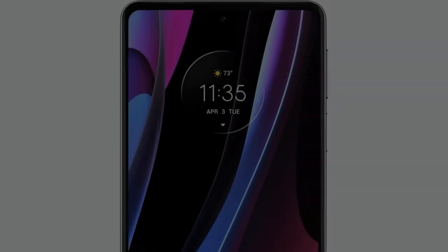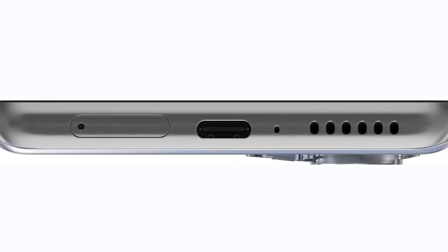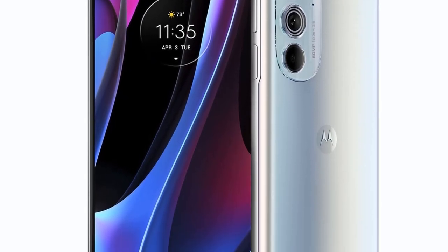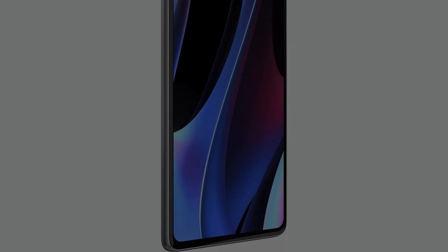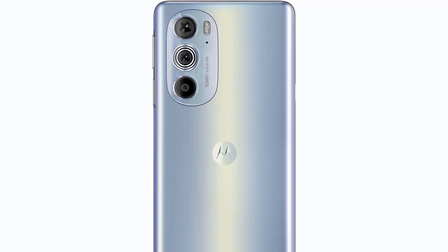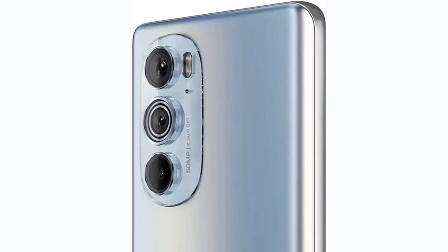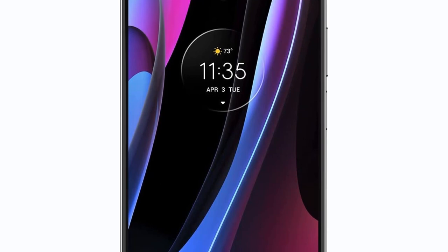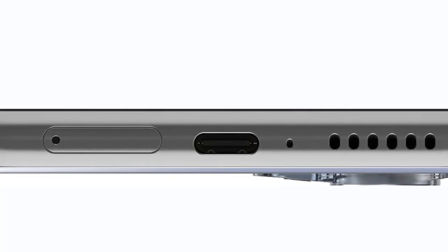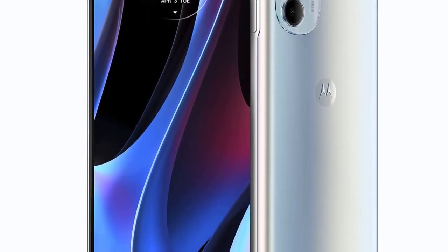Motorola's Edge 30 Pro has nice metal sides which could be mistaken for plastic due to their glossy finish, and these aren't very grippy either. All buttons are on the right side and the power button doubles as a fingerprint scanner. The scanner is fast and unproblematic, but an in-display sensor would have been preferable. The volume buttons offer good feedback but feel pretty small for such a big phone and are placed very high, making them hard to reach for people with smaller hands. The display's edges are rounded, with symmetrical top and bottom bezels giving the front a very balanced look.